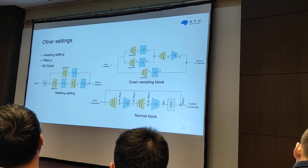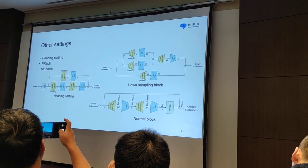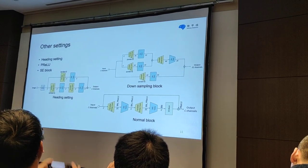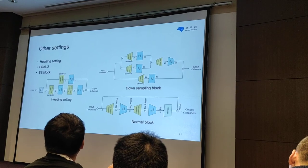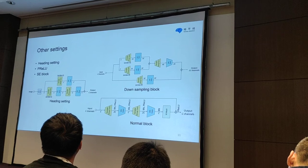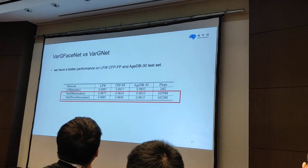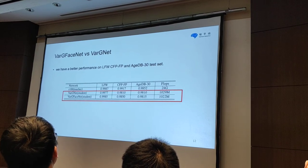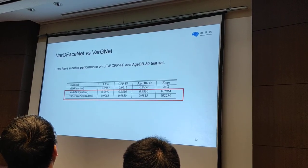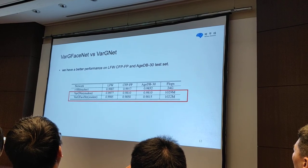Besides the embedding setting, we also include a new head setting which keeps the spatial information of images in the first convolution, and we add PReLU and BN instead of blocks based on VibNet. Compared with VibNet, we have better performance on LFW, IJB-C, CFP, and AgeDB-30.